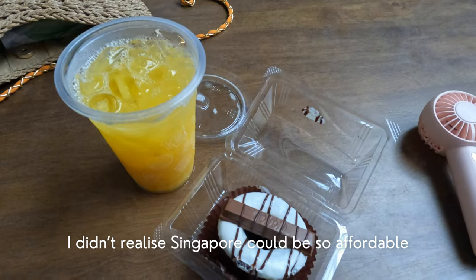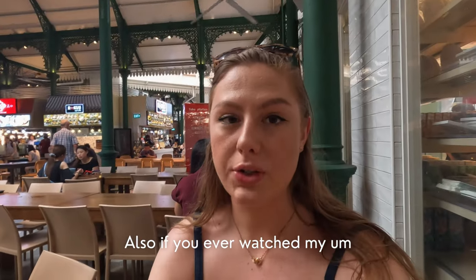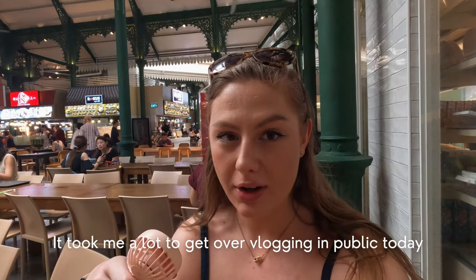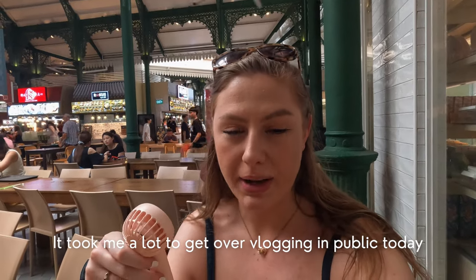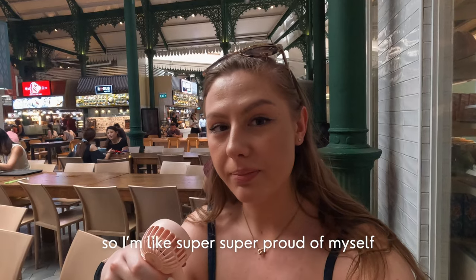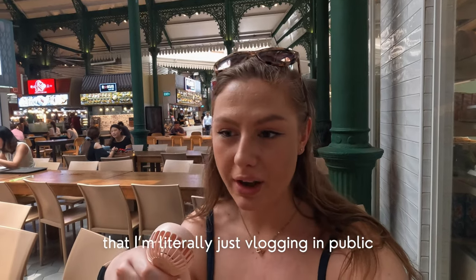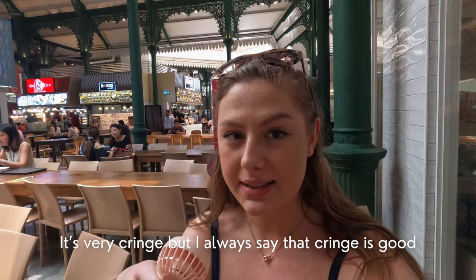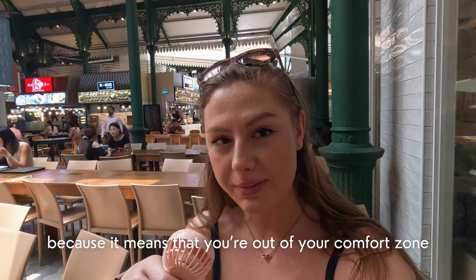I didn't realize Singapore could be so affordable. It took me a lot to get over vlogging in public today because I'm on my own and it's really busy here, so I'm super proud of myself for just vlogging in public. It's very cringe but I always say that cringe is good because it means that you're out of your comfort zone.